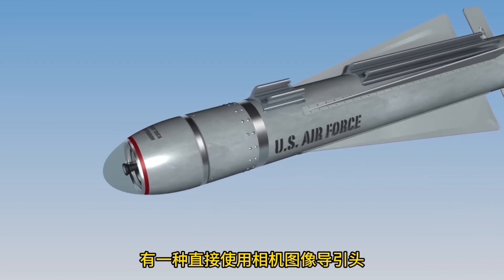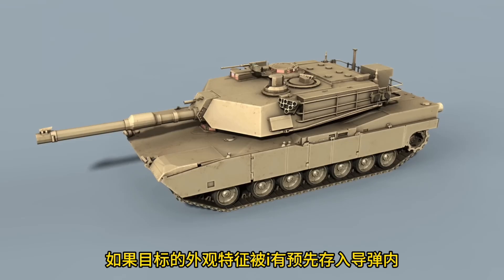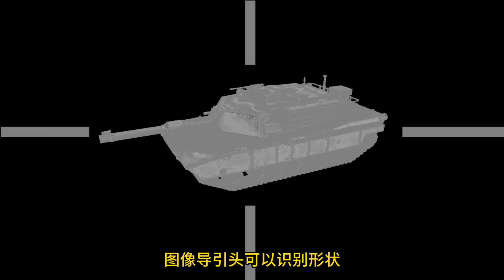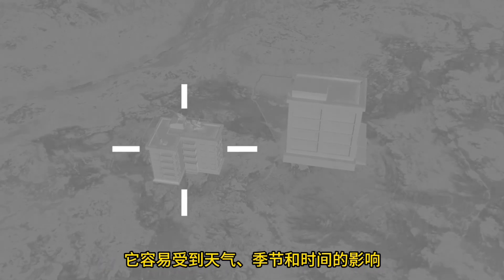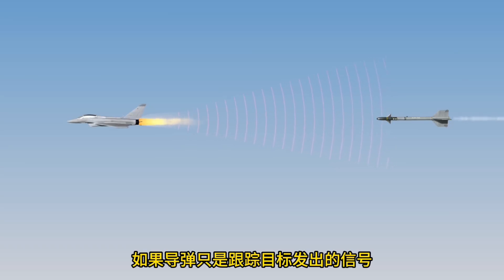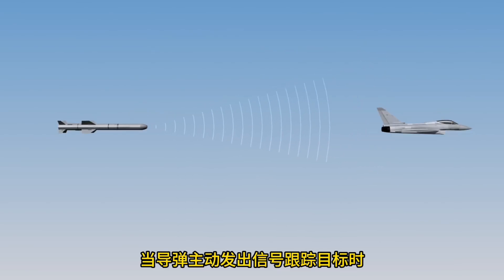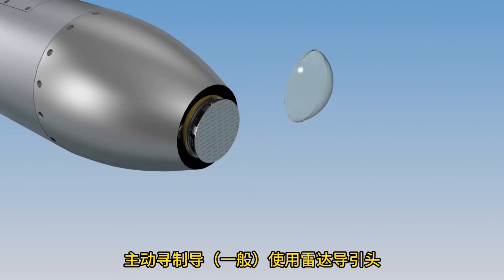There is also an image seeker that captures the appearance of the target directly using a camera. If the appearance of the target is pre-programmed into the missile, the image seeker can identify the shape and attack the target; it is mainly used to attack stationary buildings and is affected by weather, season, and time of day. When the missile follows signals emitted by the target, it is called passive homing guidance. When the missile actively sends out signals to chase the target, it is called active homing guidance.